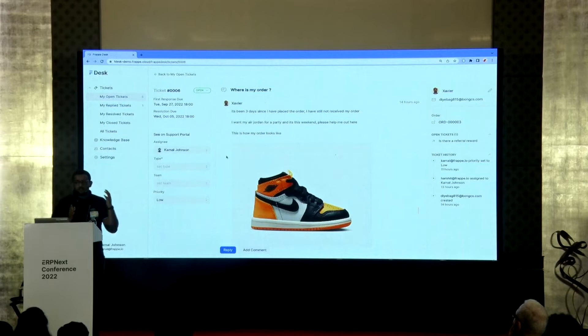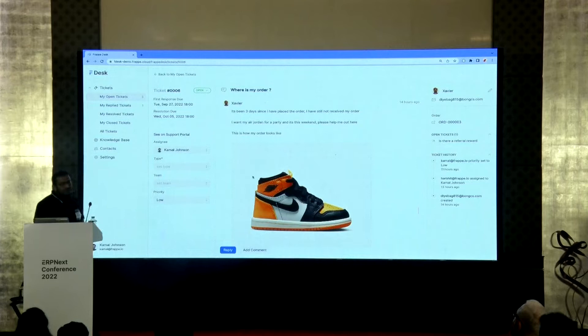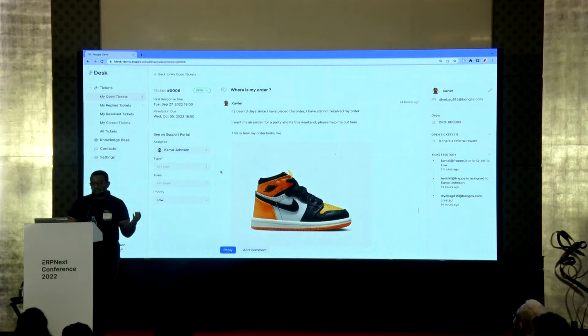We have prioritized this UI so that agents can always be on top of SLA requirements and give the customer a really good experience. At the bottom, we have certain actions, like setting the ticket type, the agent team, and the priority of the ticket.